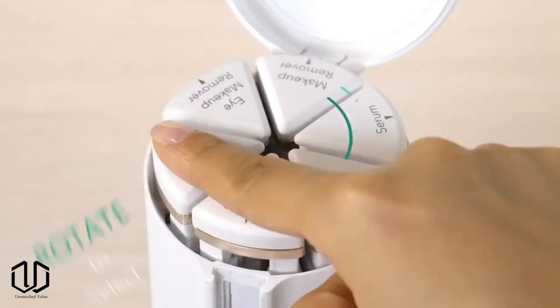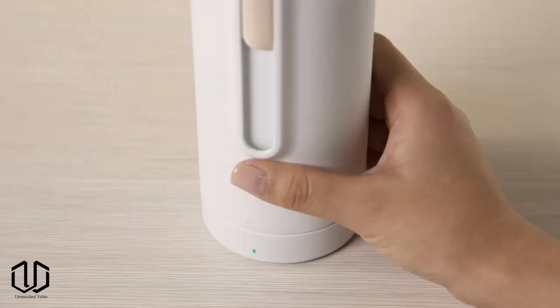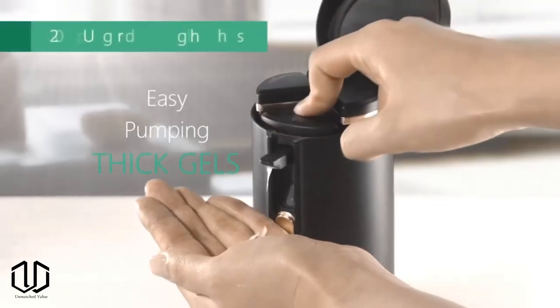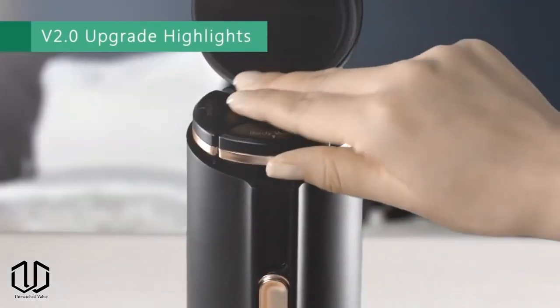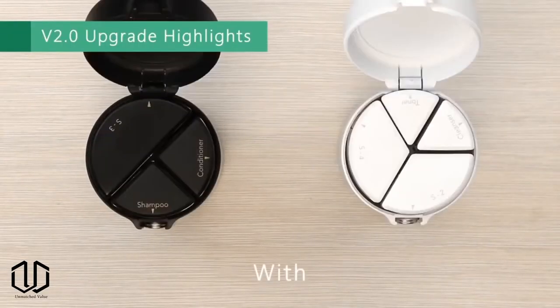If you plan on doing any traveling in the near future you will definitely want to check out this item. It's basically an all-in-one travel bottle. Each cosmetic pump contains removable internal containers that form a user-friendly travel dispenser. The rotary design allows you to select whatever you wish to dispense — press easily and once you're done with one product you can rotate it to move on to the next.